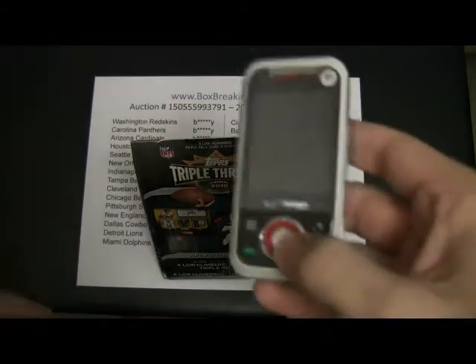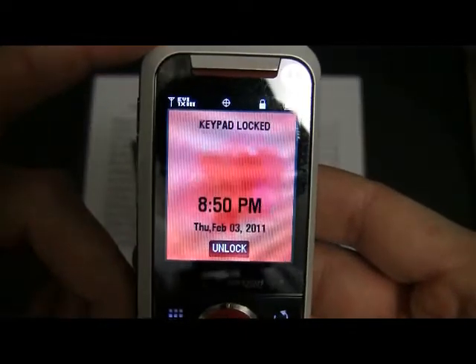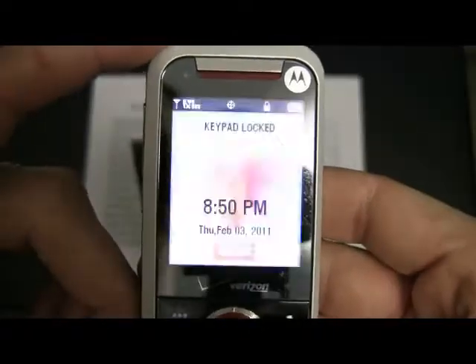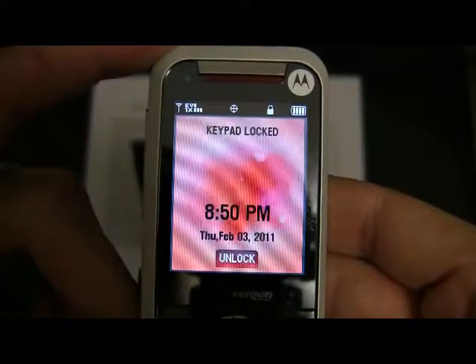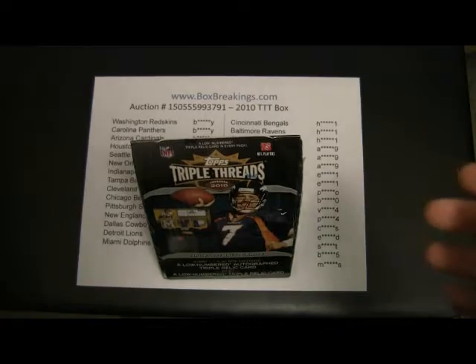I used to show the TV, but to speed things up a little bit, I just show my cell phone — this awesome cell phone. February 3rd, 8:50 at night, just to get a timestamp on it.